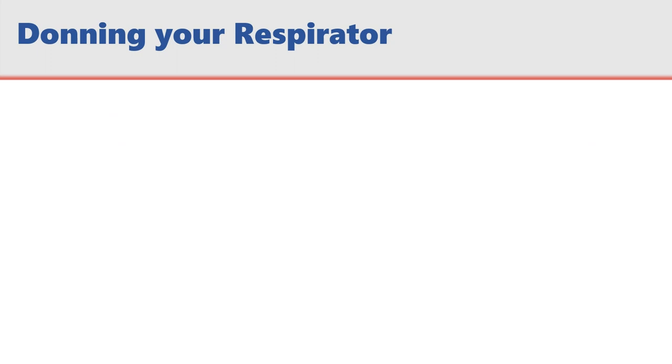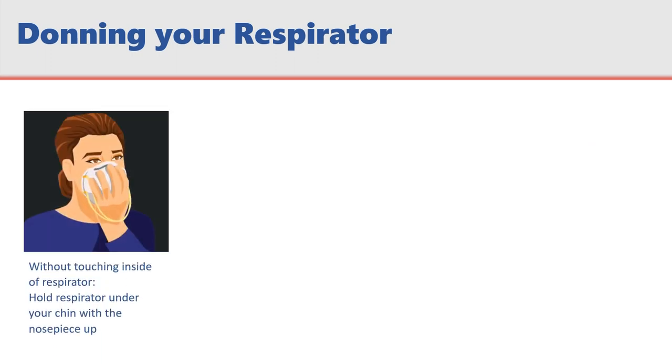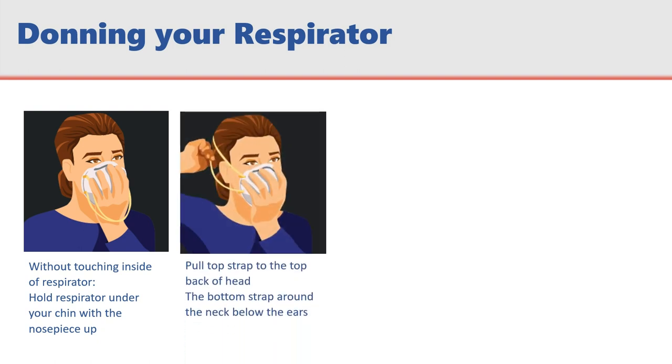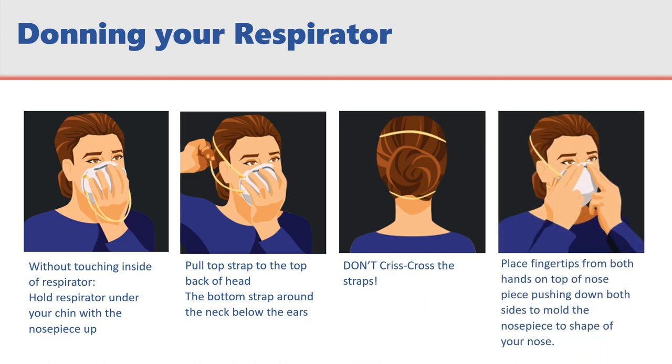Here's how to put on a respirator. Without touching the inside of the respirator, hold the respirator under your chin with the nose piece up. Pull the top strap to the top back of your head and the bottom strap around the neck below the ears. Do not crisscross the straps. Finally, place your fingertips from both hands on the top of the nose piece, pushing down on both sides to mold the nose piece to the shape of your nose.